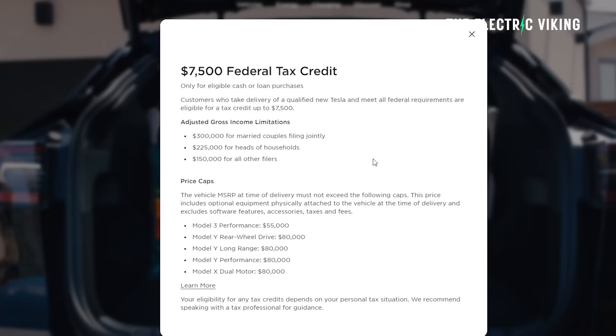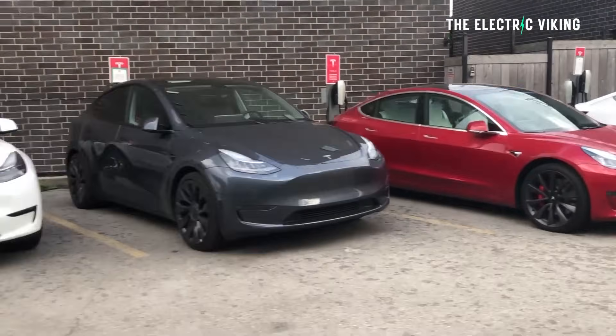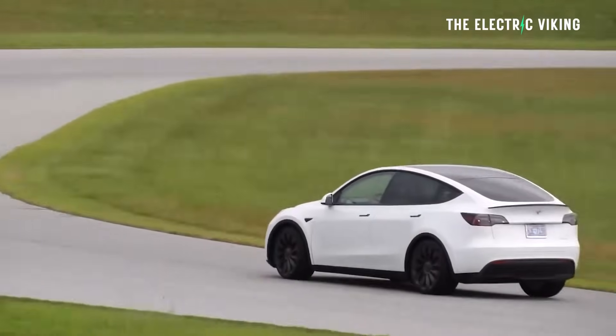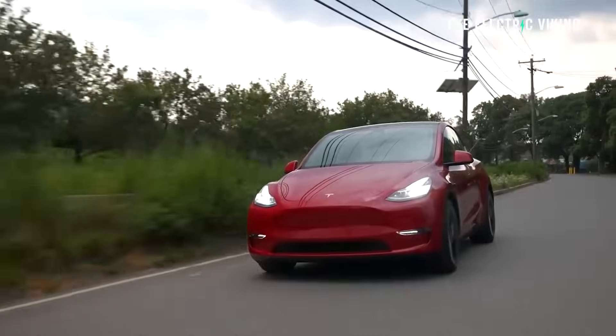I'm Sam Evans, you're watching The Electric Viking. You now officially have the list of cars from Tesla that qualify for EV incentives, and it's actually more than what we expected. We thought Tesla suggested the Model Y standard range would not qualify, but actually it does. So that's really good news for buyers and for Tesla — good news for everyone.